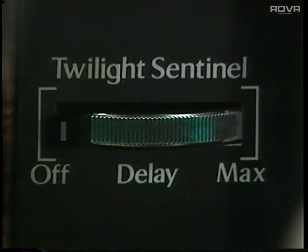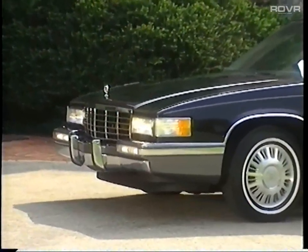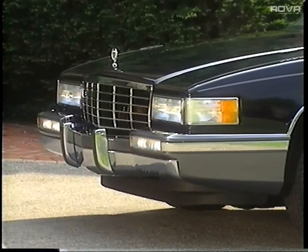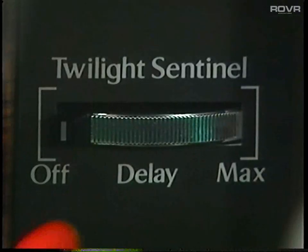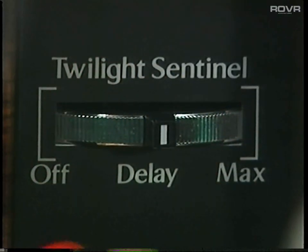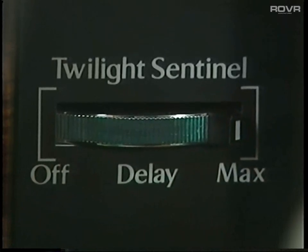A standard Twilight Sentinel is provided for those who'd rather not bother with operating the headlamps. This feature conveniently turns the headlamps on and off depending upon the amount of light outside the car. To activate the system, slide this lever to the right past the off position. Most owners set this to the far right to give up to three minutes of time delay for the lights to remain on after your car is turned off.